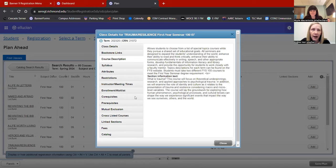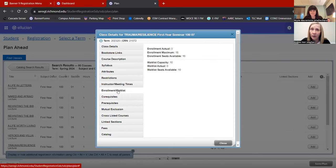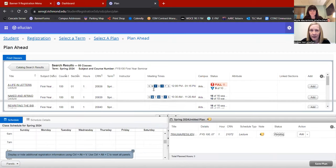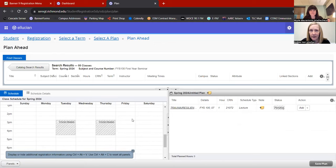Regarding waitlists: if I wanted to see if a First Year Seminar was going to have a waitlist, I would look at the seating capacity here. I can see that there will be 10 waitlist seats once these 16 seats fill up. This is the FYS I've chosen; I'm going to add it to my plan, and we can see it start to build in the calendar view as well as my list.